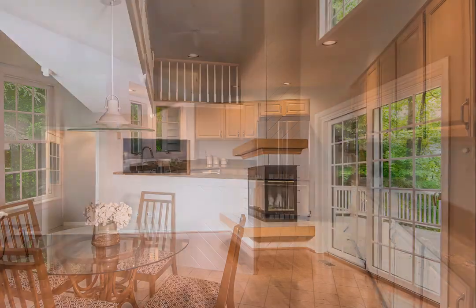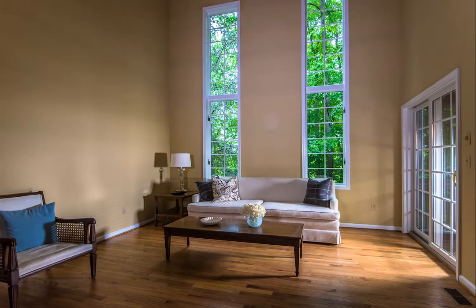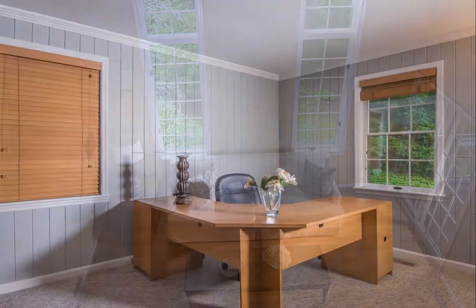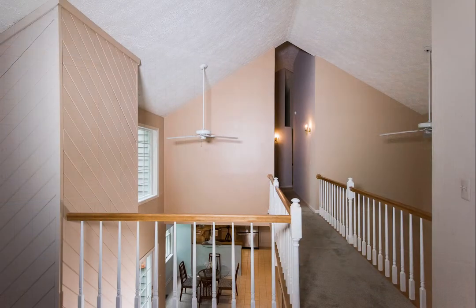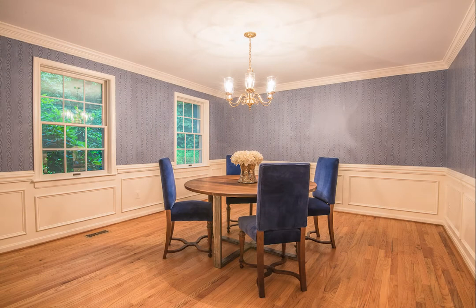I guess my favorite thing is the openness. Most houses that we looked at, you feel so confined going upstairs into the bedroom areas, versus here where it's all open — the open feel of the entire second floor.